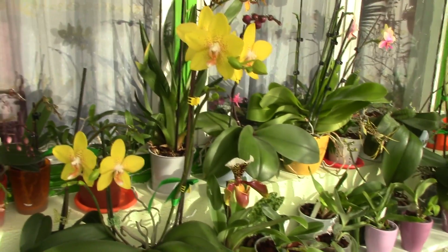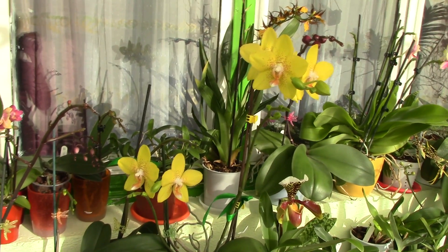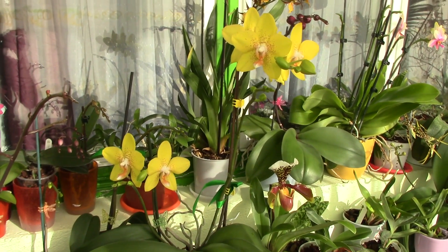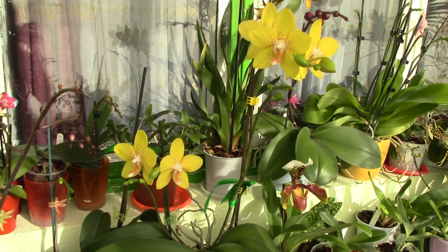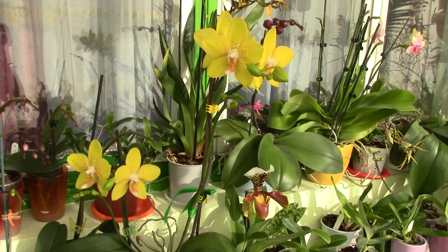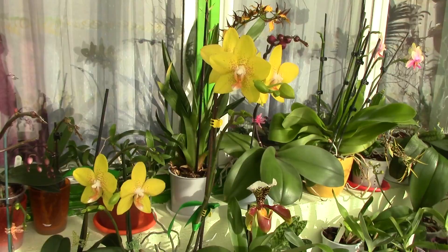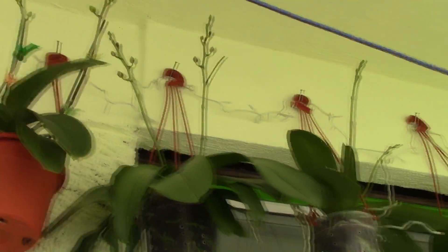I'm not sure if it's a case of day length, since last year I had them in the house and they did spike in September just like this year, but they opened much faster. Now maybe this is not a bad thing — low temperatures induce phalaenopsis orchids into spiking, and flowers kept in a cooler environment tend to last longer than in a too-warm environment. But it seems to take so much longer for them to actually bloom.